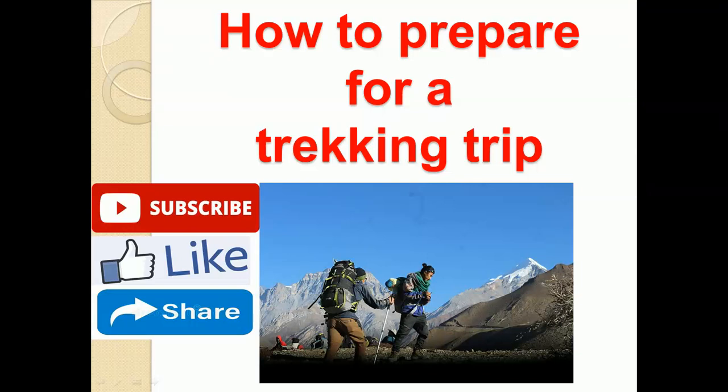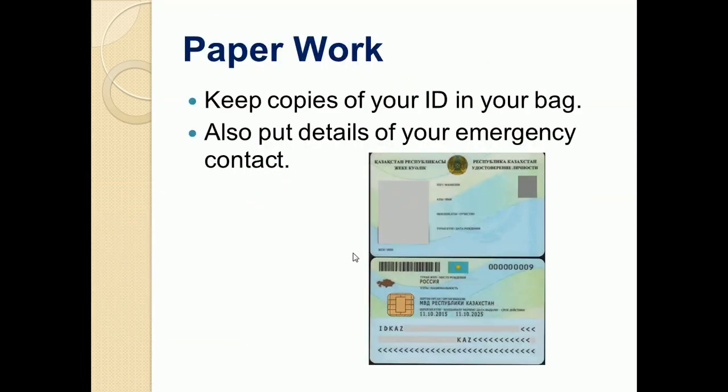Hello friends. In this video I would like to discuss different tips if you are planning to go for a trekking trip. The very first thing you must get ready is the paperwork.